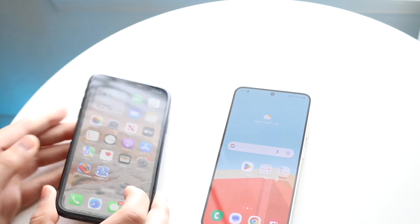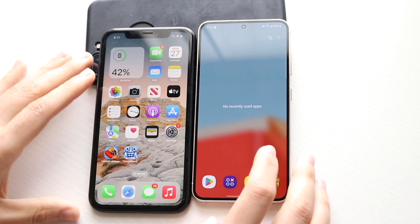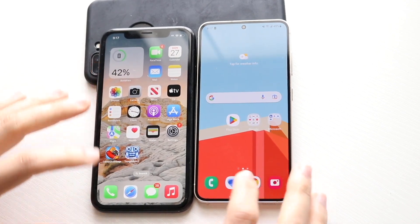We're comparing two phones with three gigabytes of RAM to see which one is faster. All the background apps are cleared out, so let's get into it.